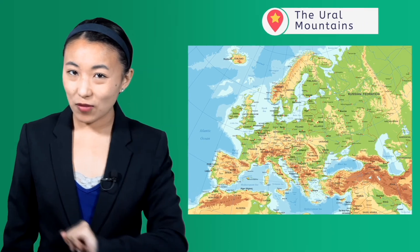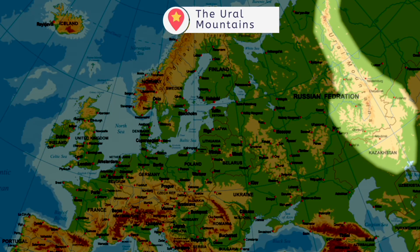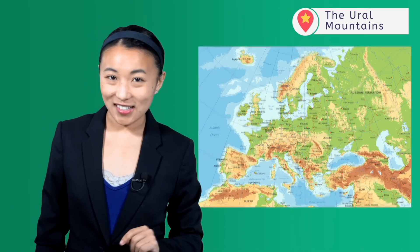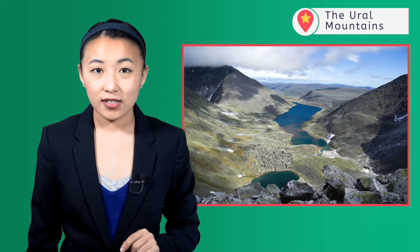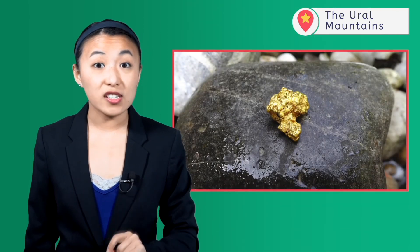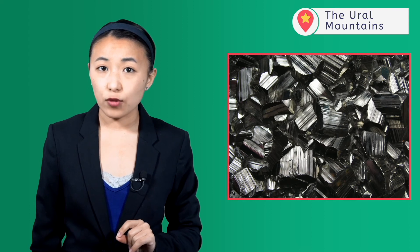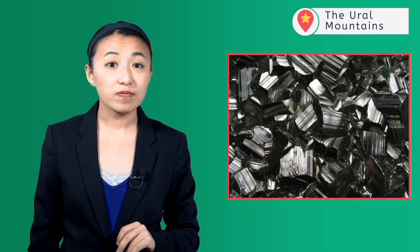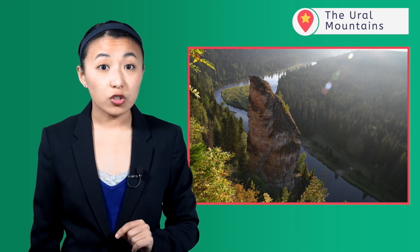Last but not least, the longest mountain range in Europe runs 1,600 miles from the Arctic Ocean to the Kazakh Steppe and traditionally marks the boundary between Europe and Asia — the Ural Mountains. The Urals aren't the largest mountains in the world, as the highest peak is only about 6,000 feet above sea level, but they are full of mineral wealth with over 1,000 types of different minerals present. The majority of Russia's mining operations and profits have come from the Urals for the last 200 years. Due to the heavy mining of certain areas, the Urals also have nine separate nature preserves in order to protect some of the Ural ecosystem for the future.